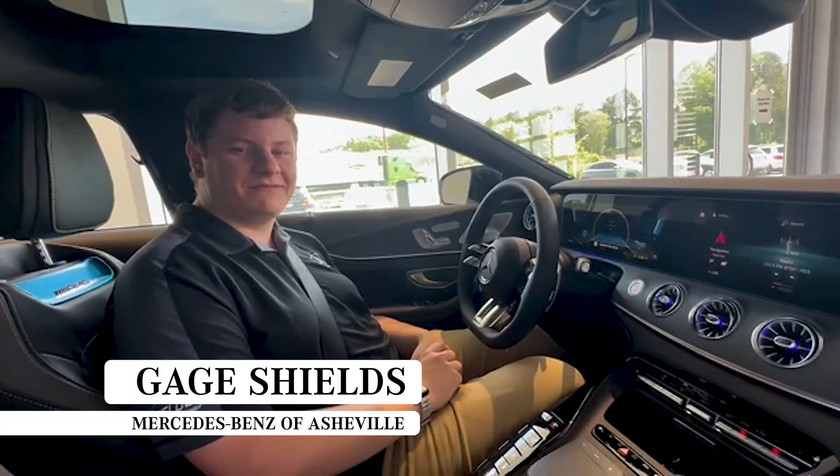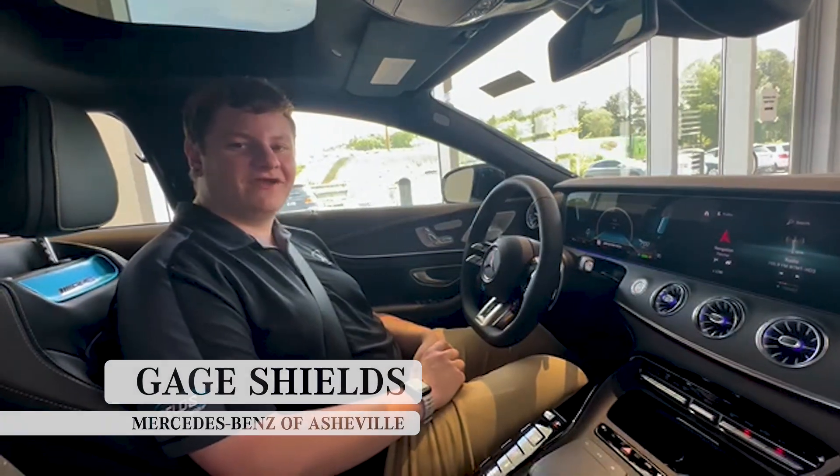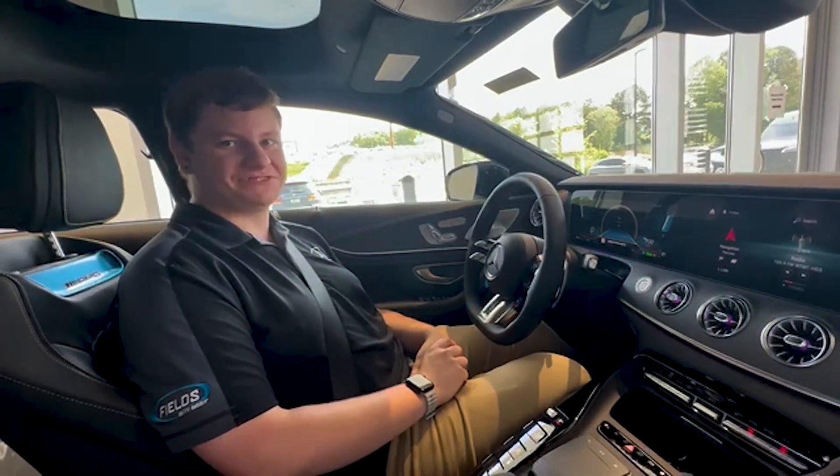Hey, I'm Gage. I'm a service assistant here at Mercedes-Benz of Asheville, and today I figured I'd show you guys how to pull in for service and get checked in for your service appointment.